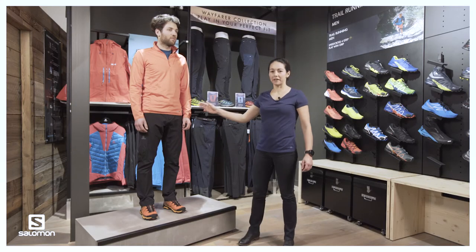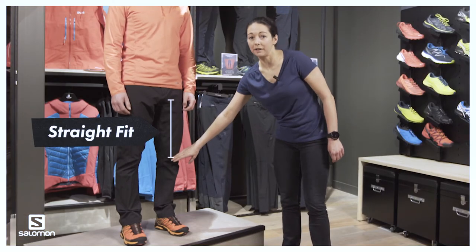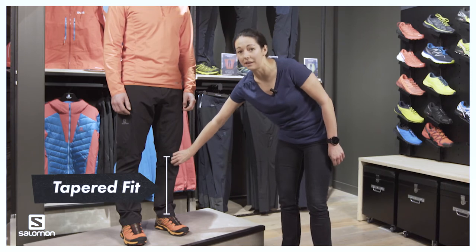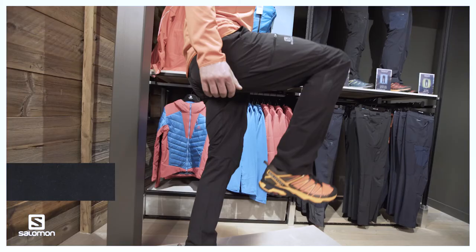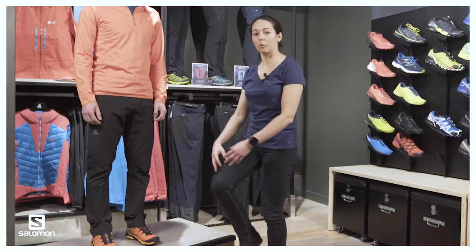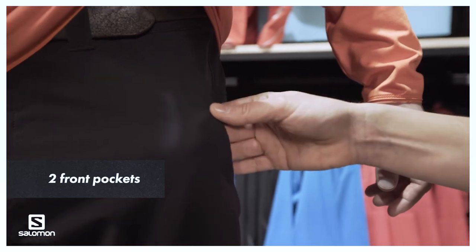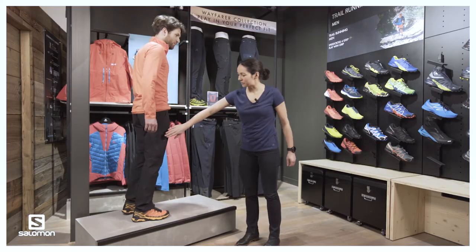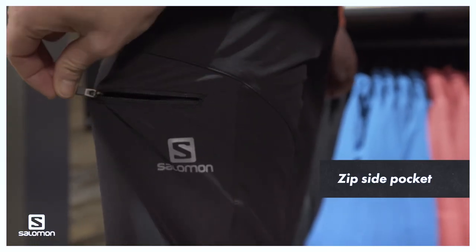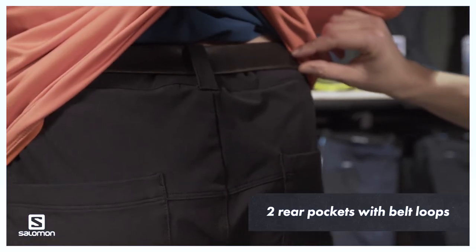Here we have the utility pants, which is our tapered fit. As you can see, it's regular fit all the way down to the knee and then tapered from the knee down for a more modern look. It also has a sculpted construction on the knee for better movement, two front open pockets, a zip side pocket for valuables, and two open rear pockets with belt loops for adjustability.